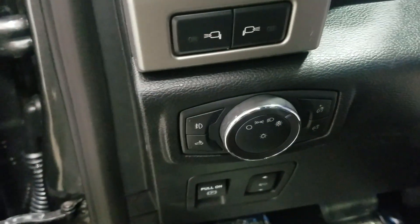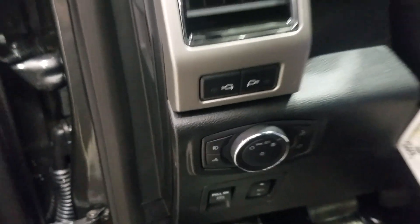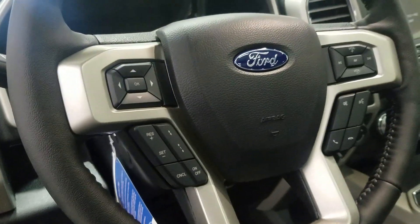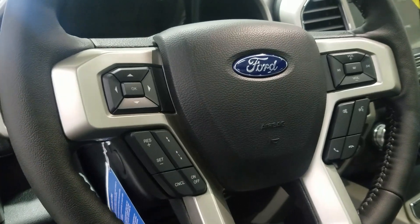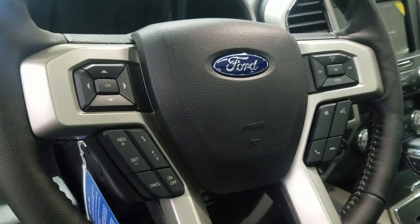Over at the steering column we have our automatic headlamp dial as well as our side mirror spotlight controls. We have a fully telescopic steering wheel with the information trackpad and adaptive cruise control settings to the left, and over at the right we have our entertainment and media trackpad and hands-free controls.